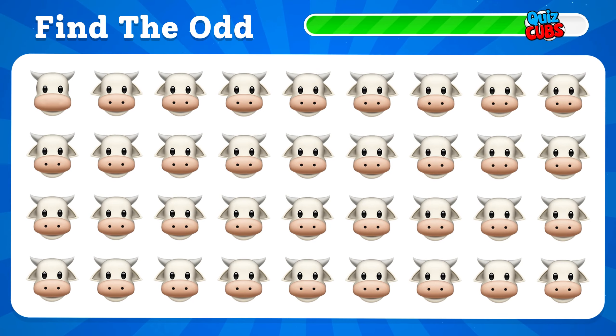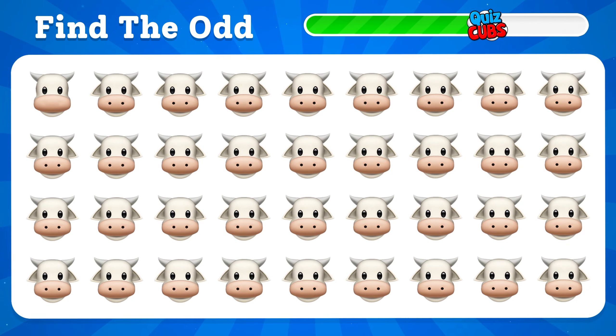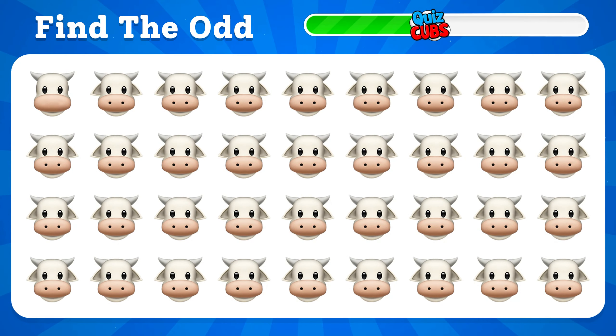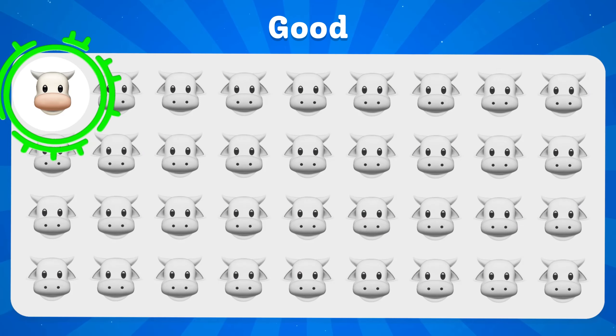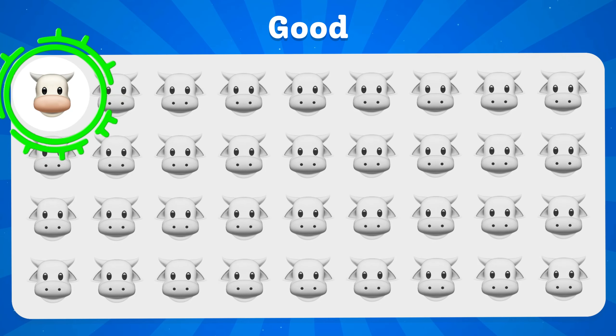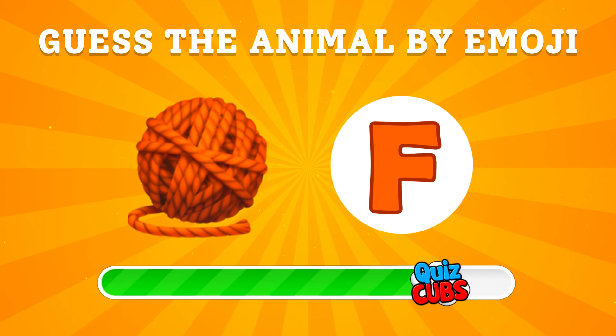You can find a strange one. If you found this emoji, you are a true professional. Guess the animal by emoji.